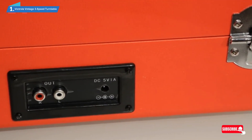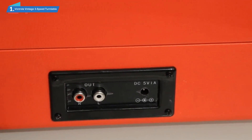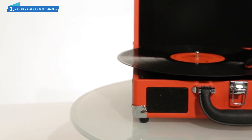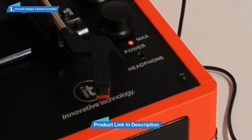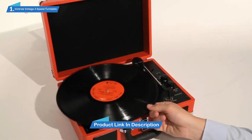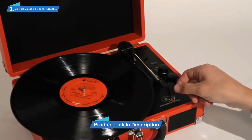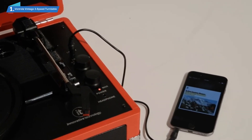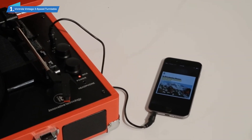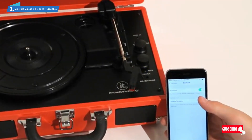Capable of running at 3 speeds — 33 and 1/3, 45, and 78 RPM — you can listen to all your favorite albums just how you want with complete control and contentment. The Victrola Vintage 3-Speed Bluetooth Suitcase Turntable doesn't require any cords for you to enjoy your music, so you can move around with complete freedom while listening to your favorite songs blaring over the speakers.